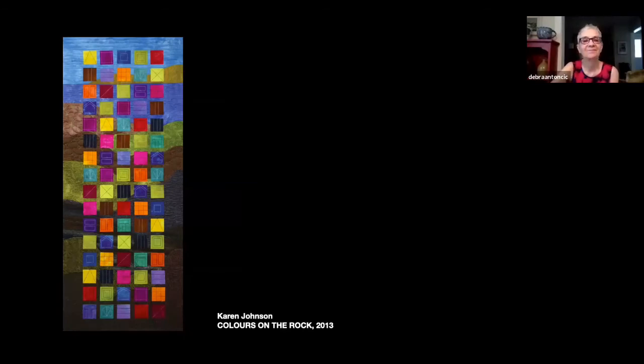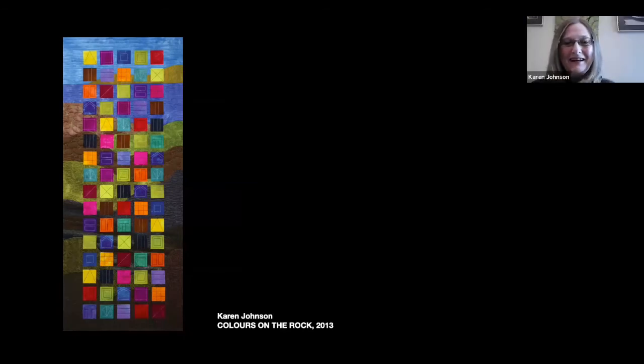The piece has lots of squares using all the colors from her hand-dyed color wheel. Karen mentions she's never been to Newfoundland — it's the one province she hasn't been to — but has always been drawn to pictures of the houses in St. John's. This was made around the time the TV show Republic of Doyle was on, giving her images of all the houses in St. John's every week, which was part of her inspiration.